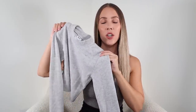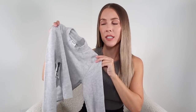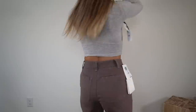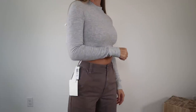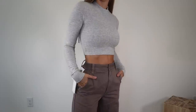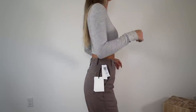Next up is this long sleeve from the brand TNA. I got it in heather gray in size extra extra small. This one is a little different than what I thought it would be online. It's a thicker material — kind of has a peach fuzz feeling to it. It's really soft but more on the thicker side, not as lightweight as the turtleneck I just shared. There is literally no stretch and no give in this, so I would definitely recommend sizing up. The extra extra small is way too tight — I actually struggled to get it on.